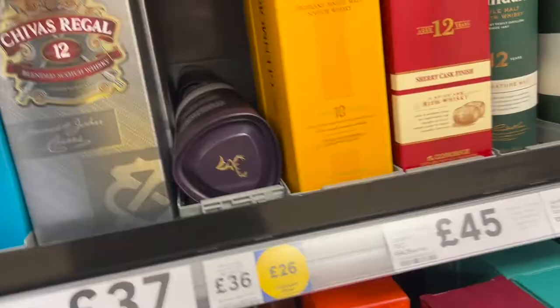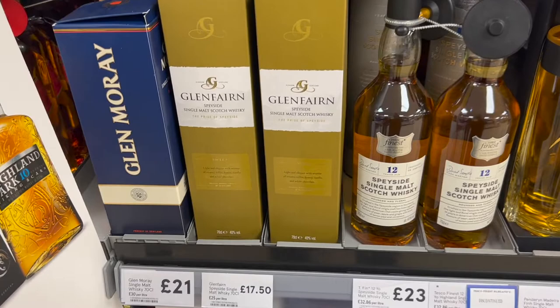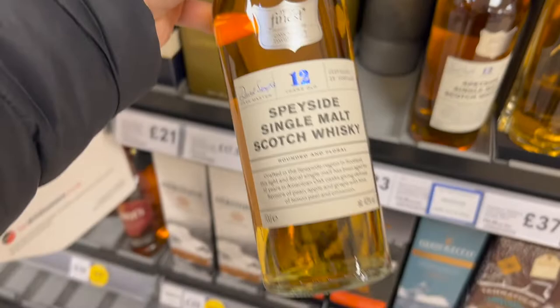And this is Singleton — this is quite famous here, also £33 pounds. More options — these are all Scotland's local brands, not international brands. Like Speyside Single Malt Scotch Whisky — Tesco produces this itself, that's why it's only £23.